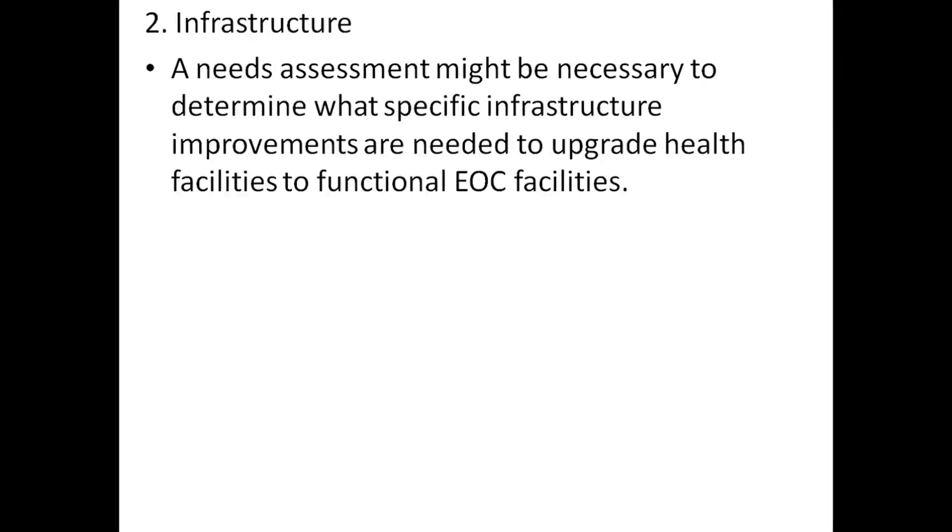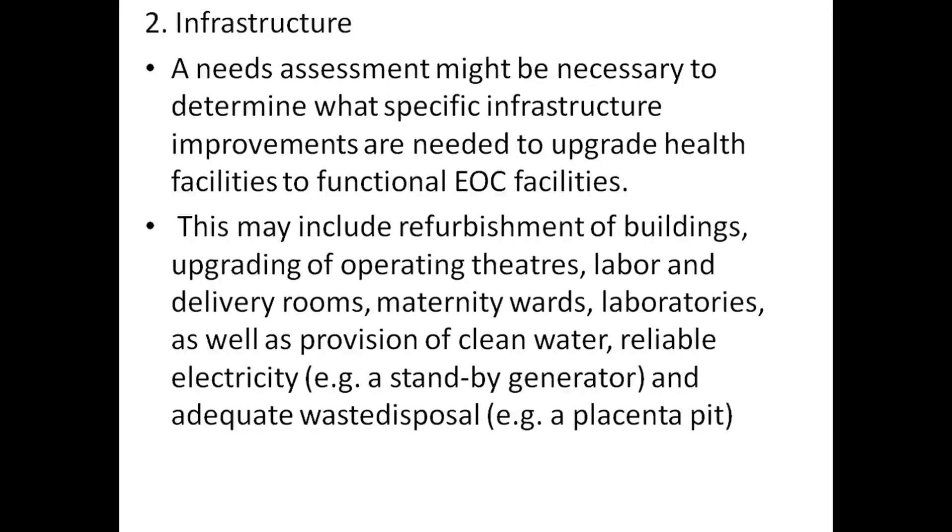Infrastructure: a needs assessment might be necessary to determine what specific infrastructure improvements are needed to upgrade health facilities to functional EOC facilities. This may include renovation of buildings and upgrading of operating theaters.